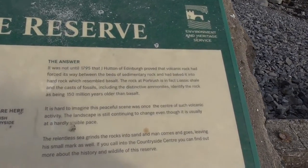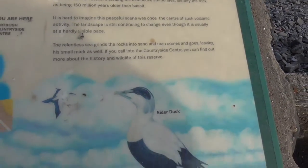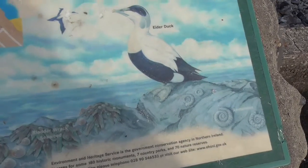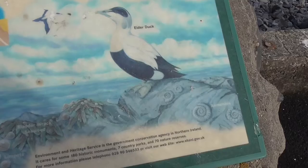There's an expert explanation here of the rock formation, and the seaweed on top of it is bladder wrack seaweed.